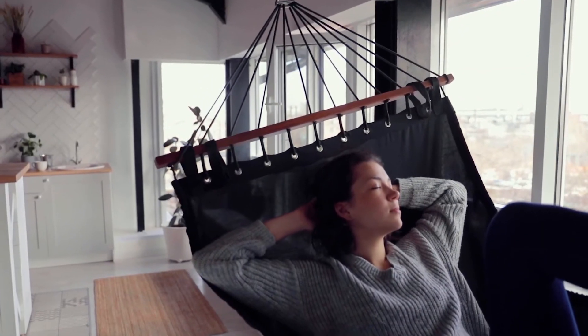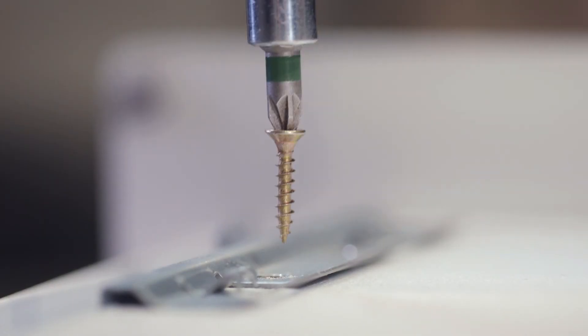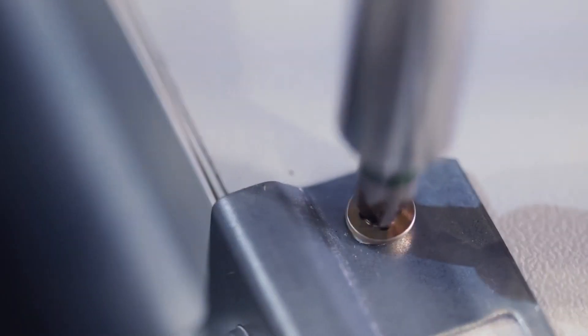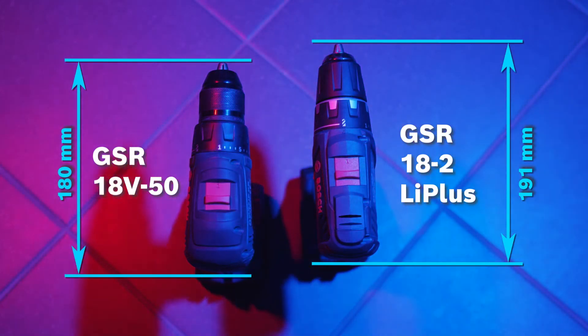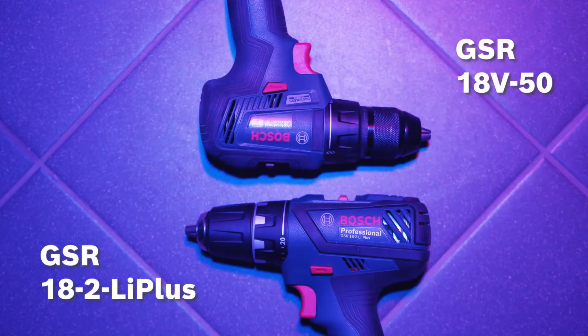Now you can focus on your job and do not have to worry about the noise of your power tool bothering other people. This is essential when working in areas with noise level limits. Using brushless motors, we've made our tools more compact, leading to balanced tool ergonomics — that is why the GSR18V-50 is highly valued by installers and furniture assemblers.